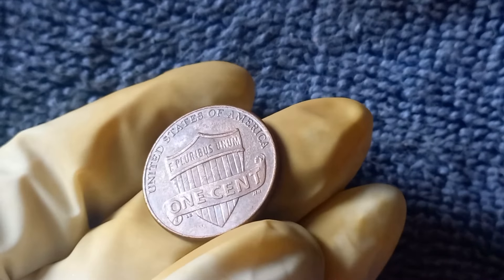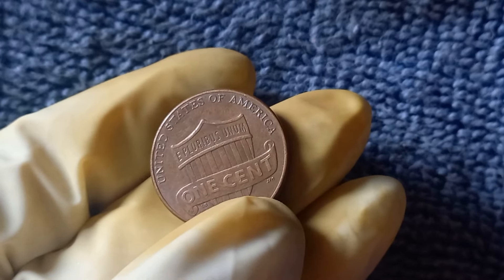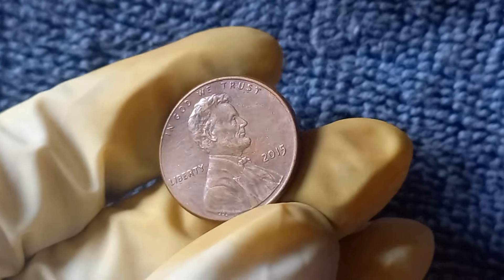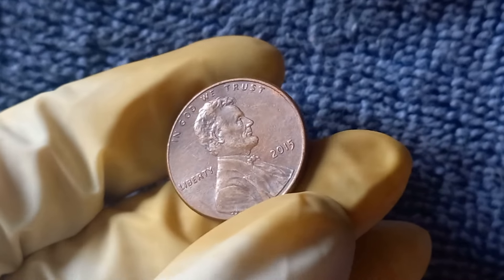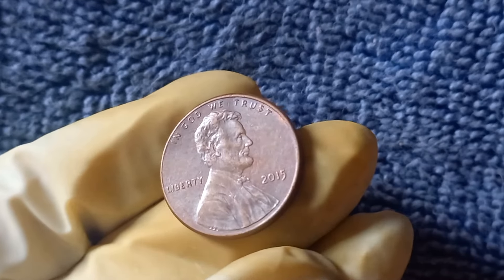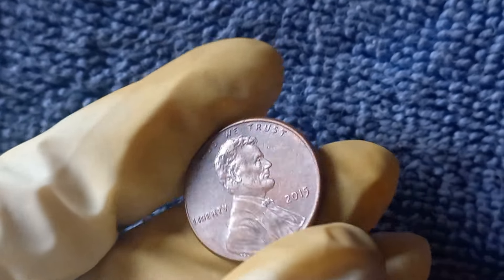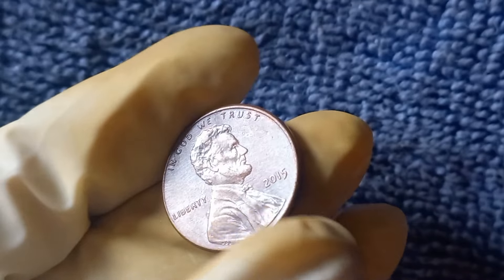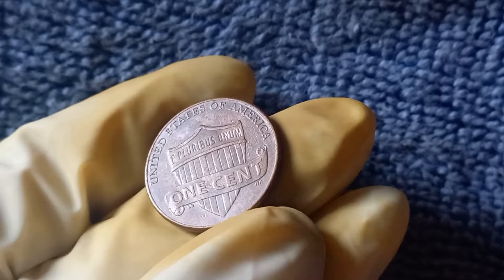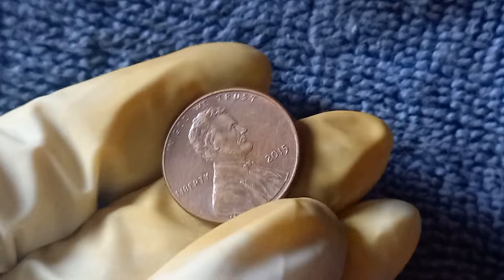The rarity and unique error of the 2015 No Mint Mark Lincoln penny have made it a highly sought-after piece in the world of coin collecting. Some experts estimate that this particular penny could be worth as much as $1.5 million. Of course, the value of a coin can vary depending on its condition, rarity, and demand among collectors. In the case of the 2015 No Mint Mark Lincoln penny, its rarity alone makes it a valuable and desirable coin for collectors around the world. If you happen to come across one in your pocket change, be sure to hold onto it and consider getting it professionally graded.